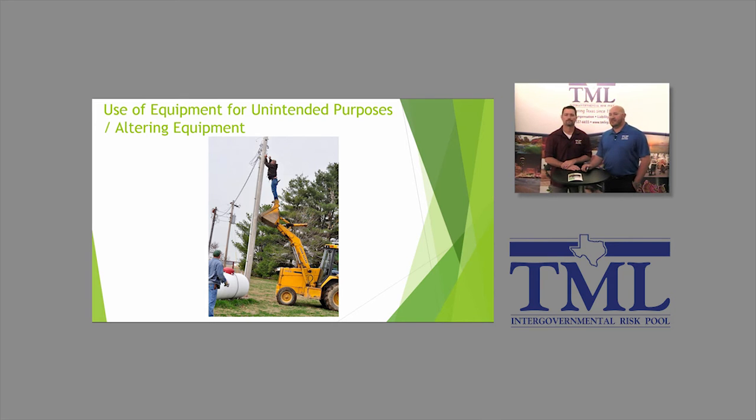Next: using equipment for unintended purposes. This picture is something we all kind of joke about, but it's something we honestly see more often than you'd think — whether it's making a repair like this, hanging Christmas lights, or hanging signs on light poles. If you look at this picture, you have to ask yourself: what is this guy exposing himself to? Obviously a severe injury, even potentially a fatality.